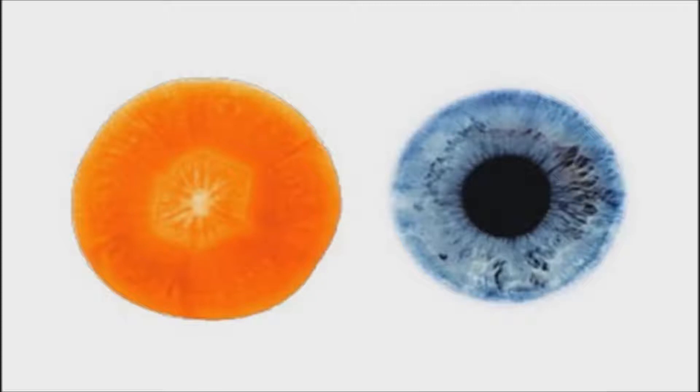Carrots get their orange color from a plant chemical called beta-carotene, which reduces the risk of developing cataracts. Scientists agree that if one tries to pop a pill of beta-carotene, it doesn't have the same effect.